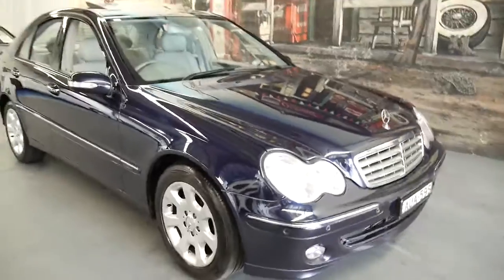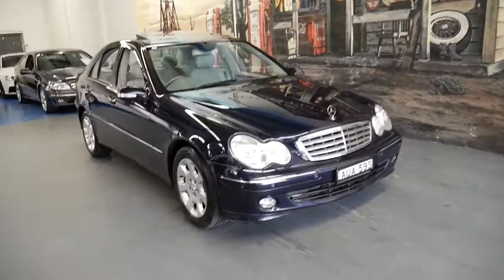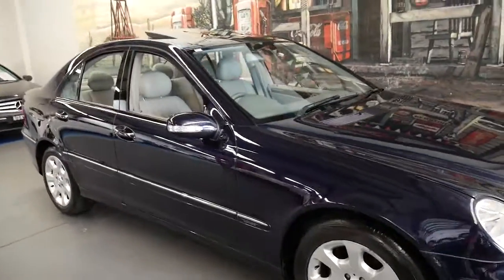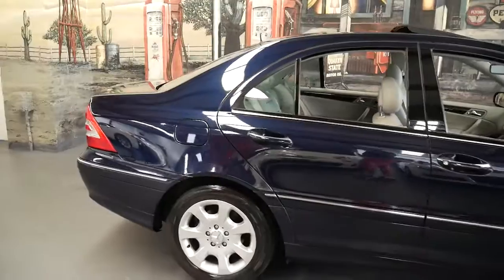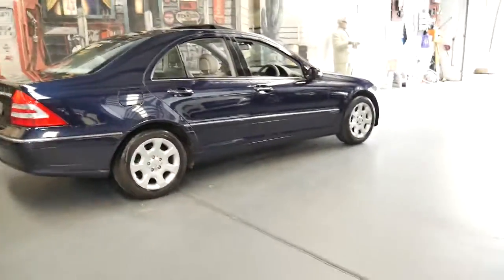If you have any more questions about this car please give us a call. My name is Philip, the number here is 02 9569 9999, and we're located in Sydney in Marrickville — about 20 minutes from Sydney Airport. Thanks so much for watching and we do look forward to hearing from you.